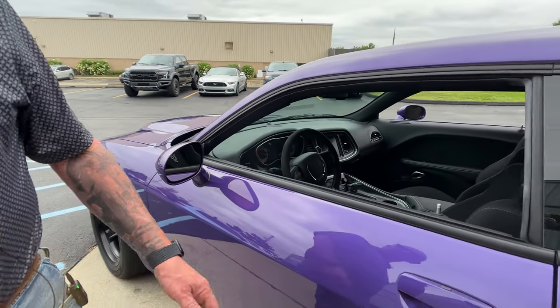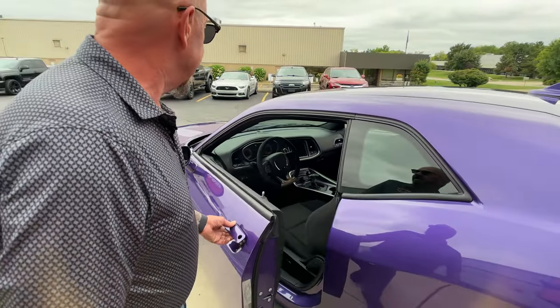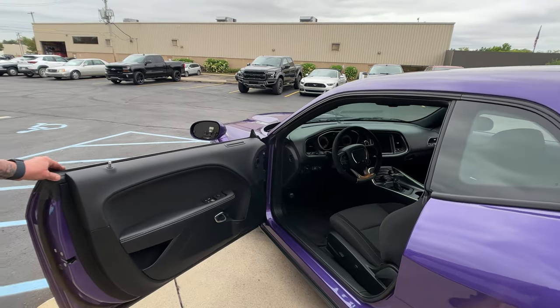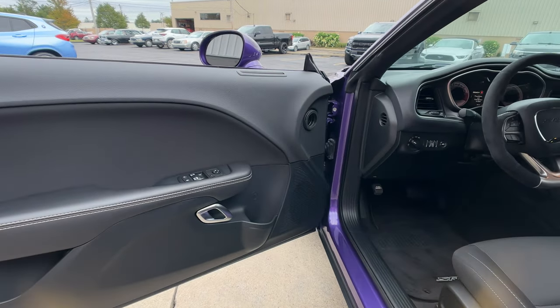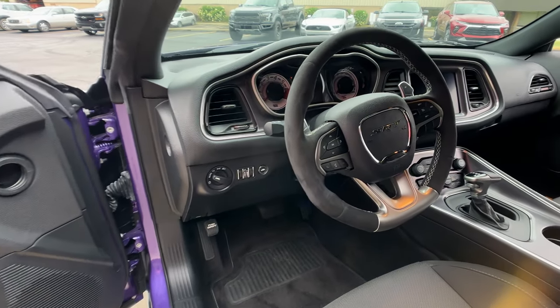I'm going to pop open the door here and check out the interior. Now this one's only got 263 miles on it, so we're not going to drive this one. We're going to save all those miles for you.